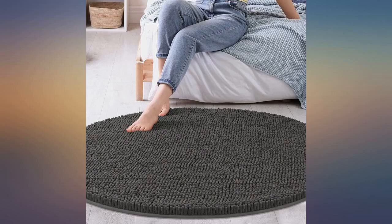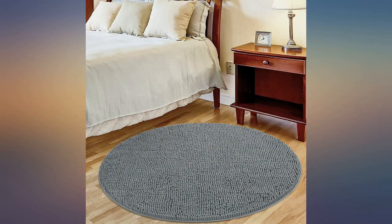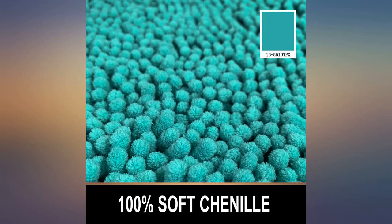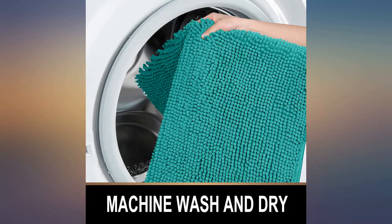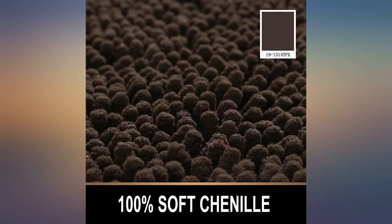I ended up returning this round one because it was the wrong size for an awkward space. I ordered this rug to complement the decor in my half bathroom. It's a perfect shade of blue to bring out the blue in the tile backsplash on the wall, and the shape matches perfectly with the theme I have going on — circles in there. Very soft and comfortable on the feet. I would recommend this rug to anyone.